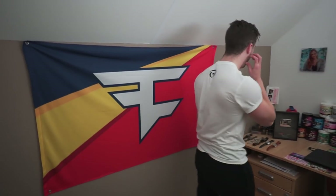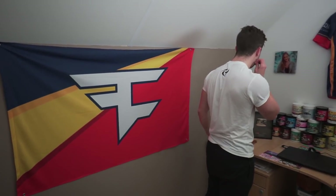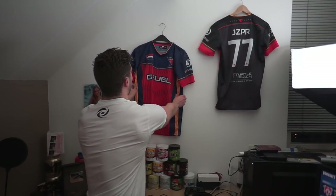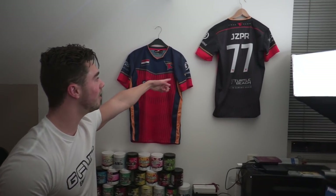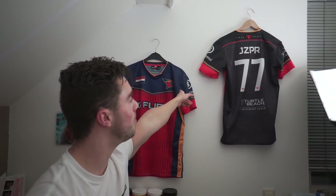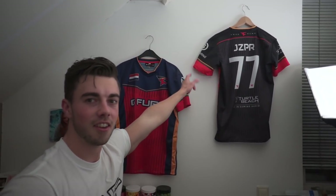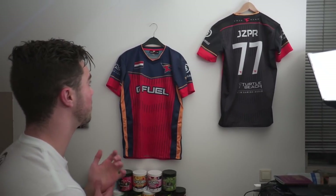Let's take a look at the wall. I mean, it's not the best decorating, but I have my jerseys on here — a bike jersey and a blue-red one. These were the original FaZe Clan jerseys, which is really nice. Some old sponsoring on there as well, but both have my name on them, which is really cool. This is definitely something I will keep and cherish for a very long time.